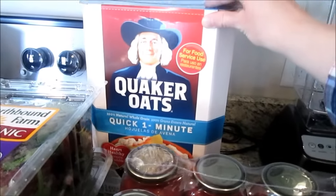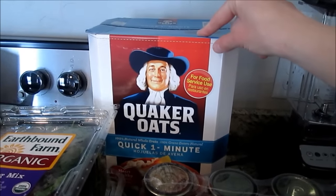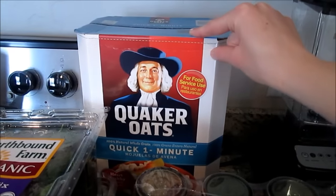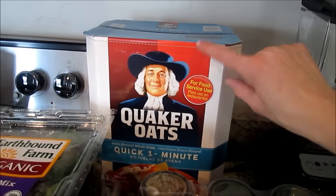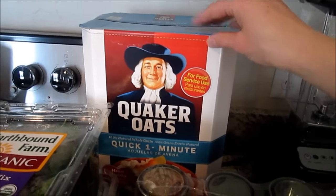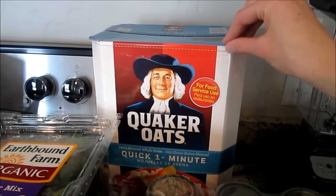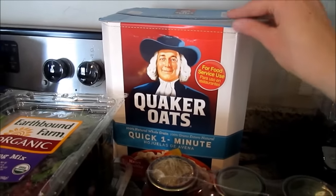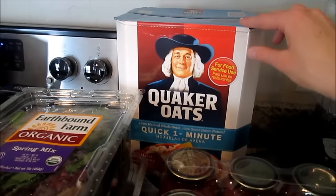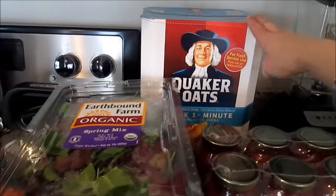This is something new I haven't seen at Costco before — Quick Oats. They normally have regular oats, which I usually buy. These were on rebate, so it was only about four or five dollars for a 10-pound package. They had a little star on the price tag, which means they're not going to carry it anymore. I picked these up for granola bars or no-bake cookies, since it's always nice to have Quick Oats on hand.